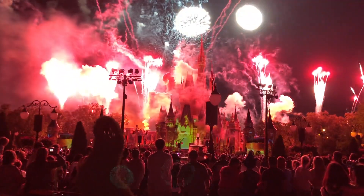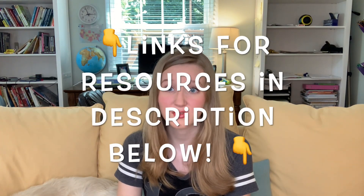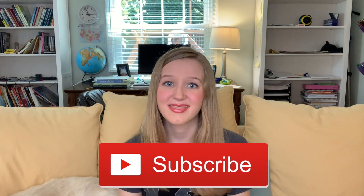Thanks for watching. Remember to comment below if there's anything you'd like input on, and check out the other resources I put in the description below, because some of them are free. Please like this video, and don't forget to subscribe to help me get to 1,000 subscribers. Thank you!